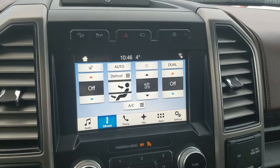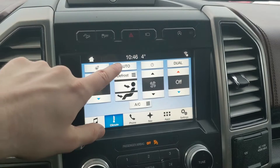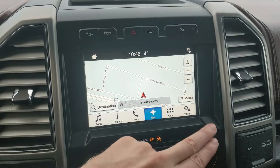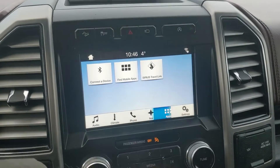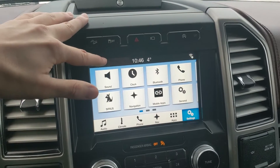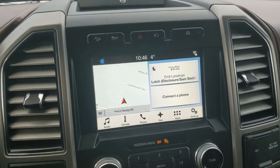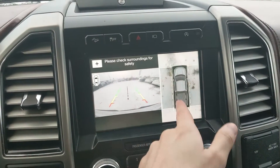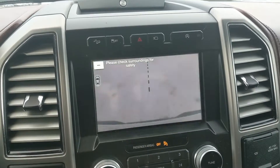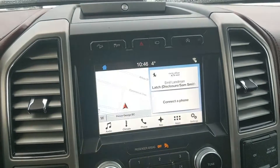You have your digital climate controls with dual-zone front climate and a heated steering wheel, Bluetooth phone controls, navigation screens so you're hopefully not going to get lost, whatever apps you may have installed, and settings for your screen and other features around your vehicle. Shifting into reverse, you do also have a backup camera with a full 360-degree view so you can see all around your truck, and dynamic hitch view so you can zoom in and have an easier time hooking up a trailer.